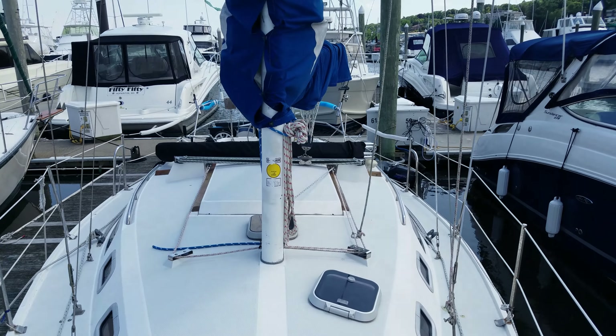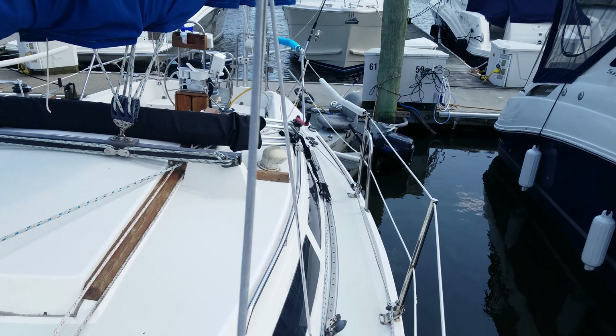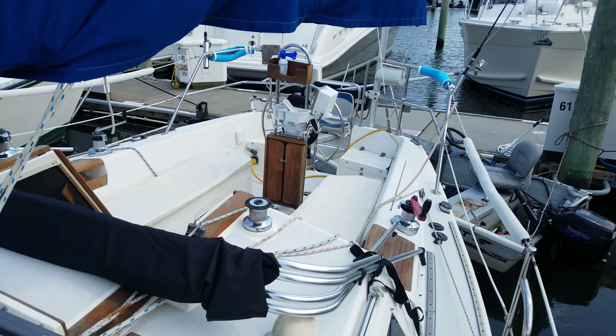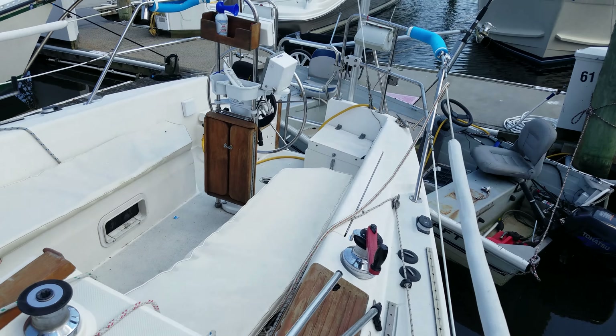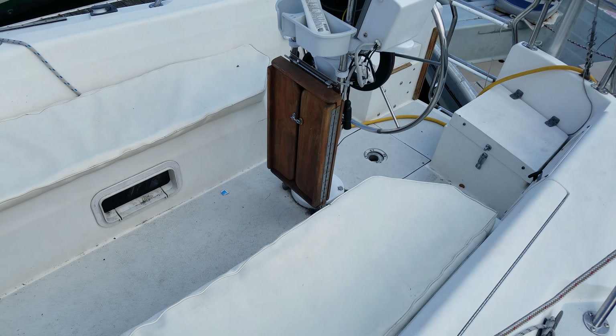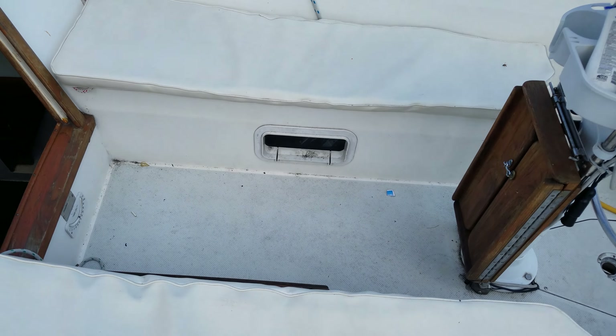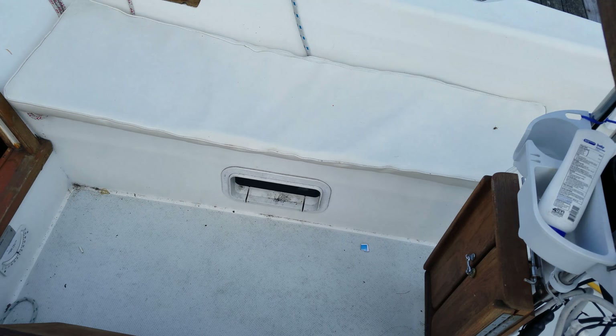The bimini is brand new — just put it on two weeks ago. We are upgrading to a 34-foot Hunter, so we are selling this one. It also has a cockpit table and a rear porthole that opens up.